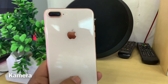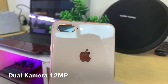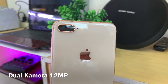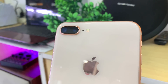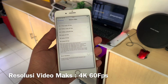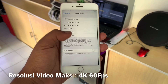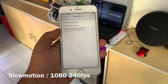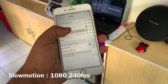Sekarang kita ngomongin bagian kameranya. iPhone 8 Plus menggunakan dual camera beresolusi masing-masing 12MP, yang terdiri dari wide angle dan telephoto lens. Hasil video dari iPhone 8 Plus ini cukup enak banget jika kalian mencobanya. iPhone 8 Plus bisa merekam video maksimal 4K dengan 60fps. Sedangkan untuk slow-mo, Full HD 1080p dengan frame rate 240fps — itu mantap banget guys.